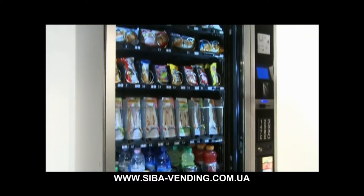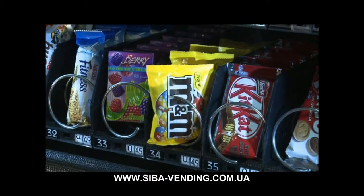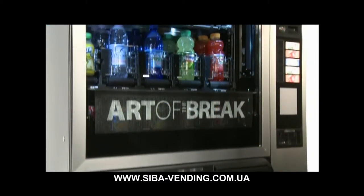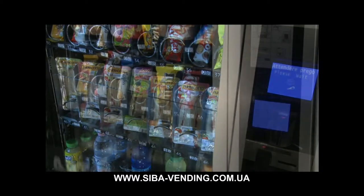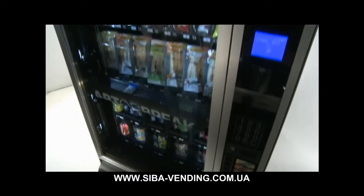Dagli snack ai prodotti freschi, fino a tutti i formati di lattine e bottiglie, Samba offre la massima flessibilità di erogazione grazie a un'innovativa tecnologia di distribuzione e prelievo del prodotto. Il sistema di distribuzione brevettato SoftVend è stato studiato per permettere l'erogazione di prodotti delicati dai vassoi superiori del distributore, rendendo così estremamente flessibile la configurazione del distributore stesso.